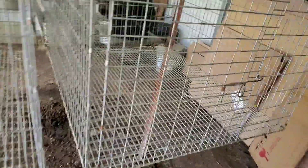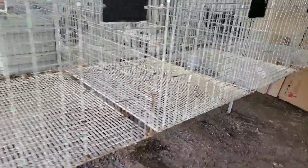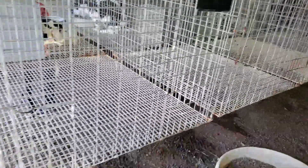Over here, all these empty cages are for the New Zealand grow outs — one cage for each doe for their babies to grow out in.